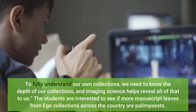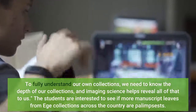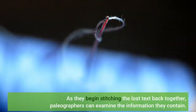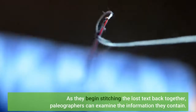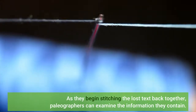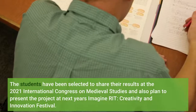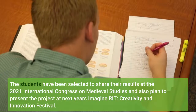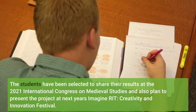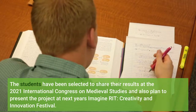The students are interested to see if more manuscript leaves from Ege collections across the country are palimpsests. As they begin stitching the lost text back together, paleographers can examine the information they contain. The students have been selected to share their results at the 2021 International Congress on Medieval Studies and also plan to present the project at next year's Imagine RIT.